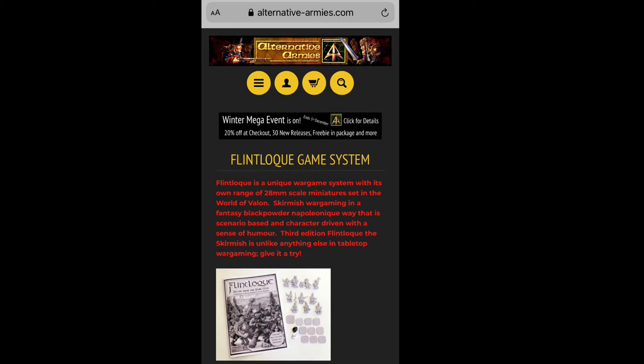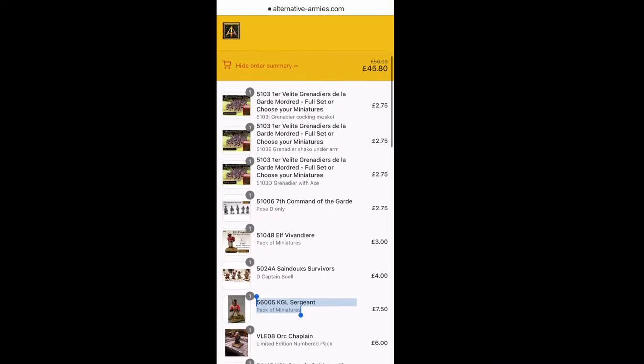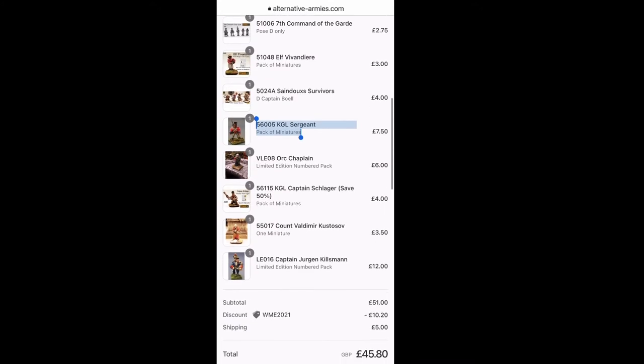Not only is Flintlock a game that is still in production, with miniatures on sale by Alternative Armies, but there's a sale on at least until the 3rd of December 2021. So I thought it right and proper to go and pick up some miniatures - not too many - to supplement my existing, very old, 25-year-old collection to use for The Silver Bayonet.